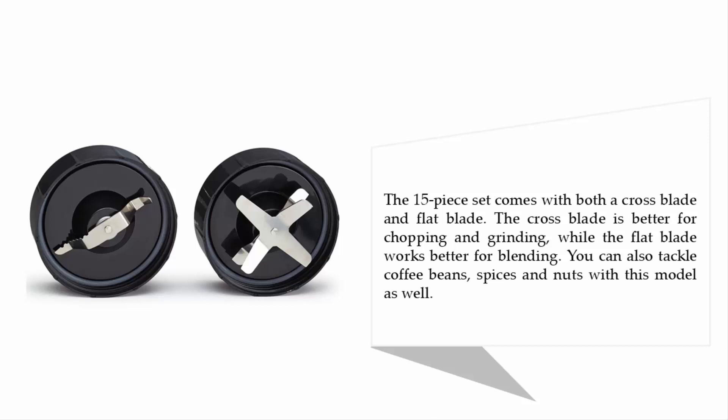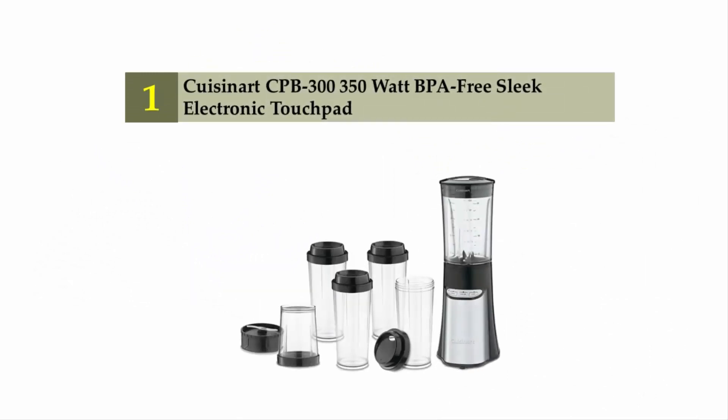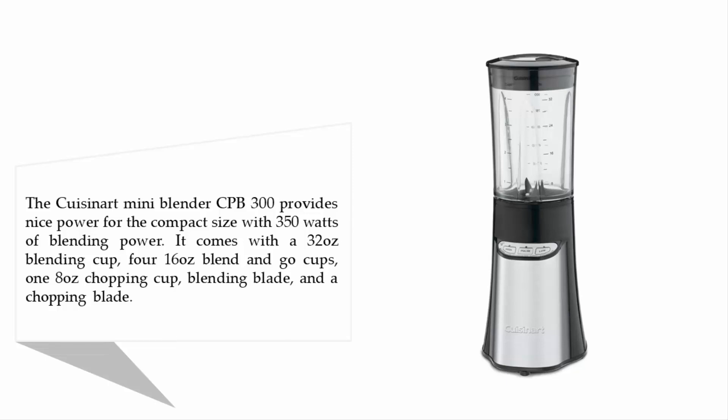Coming in at number 1 on our list: the Cuisinart CPB-300, a 350-watt BPA-free compact blender. The Cuisinart mini blender CPB-300 provides nice power for its compact size. With 350 watts of blending power, it comes with a 32-ounce blending cup, two 16-ounce blend-and-go cups, one 8-ounce chopping cup, a blending blade and a chopping blade.